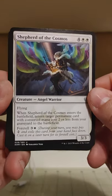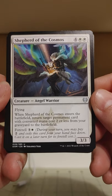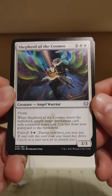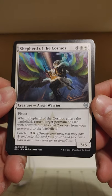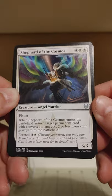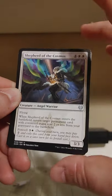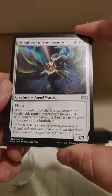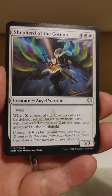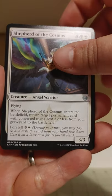We got Shepherd of the Cosmos — an angel warrior, three-three for six mana. You better do something good. When Shepherd of the Cosmos enters the battlefield, return target permanent card with converted mana cost two or less from your graveyard to the battlefield. It has foretell, which lets you kind of split up the mana cost between turns, and kind of alters the color cost if you foretell it. That's a neat one.